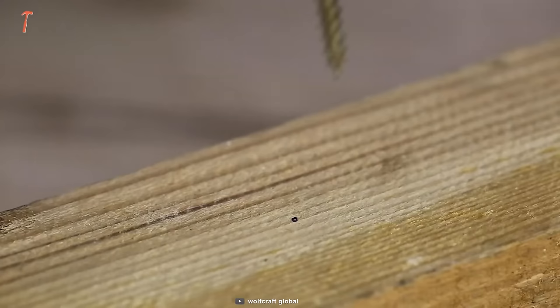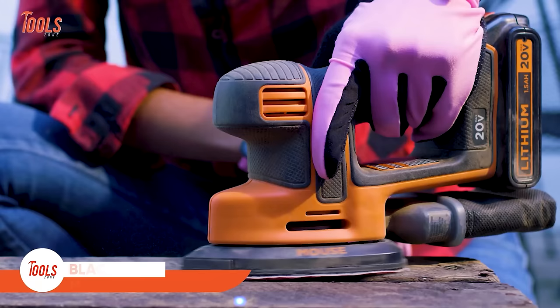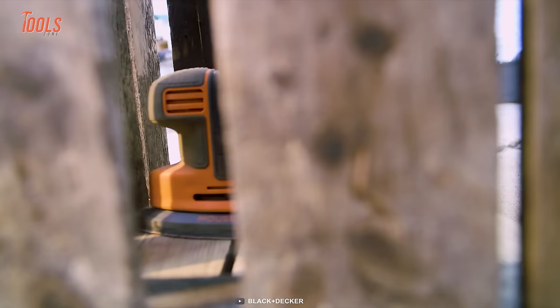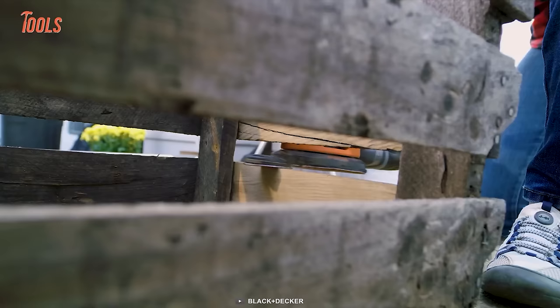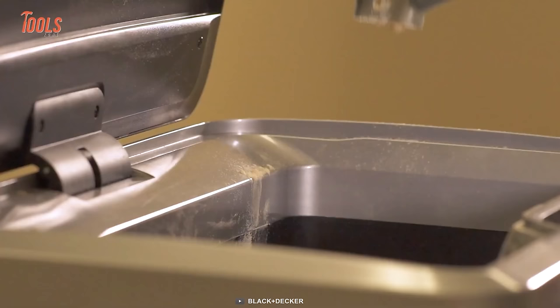Sanding wood sounds simple until you encounter some confined spaces. Meet the Black & Decker mouse sander — a compact one that works like a mouse, reaches all the tight spots easily, and brings a new-like look in no time. This compact tool can hold a charge for up to 18 months, so it's always ready when you get a knock for the job. You'll also get a detailed finger attachment that lets you get extra reach into those hard-to-reach spaces.